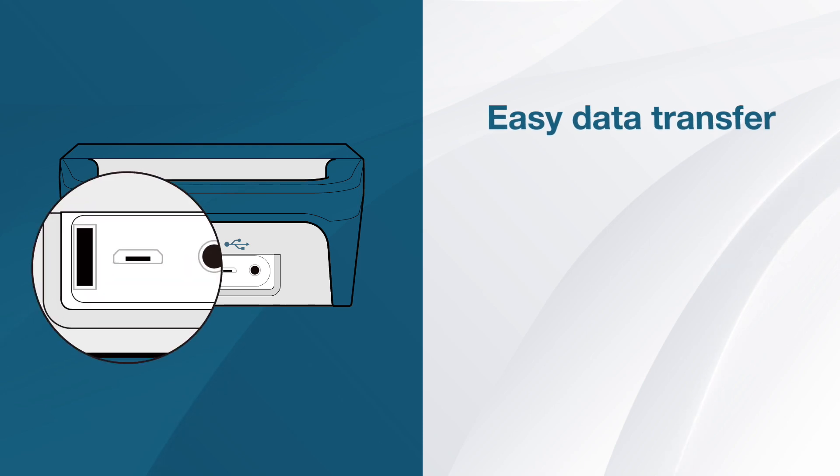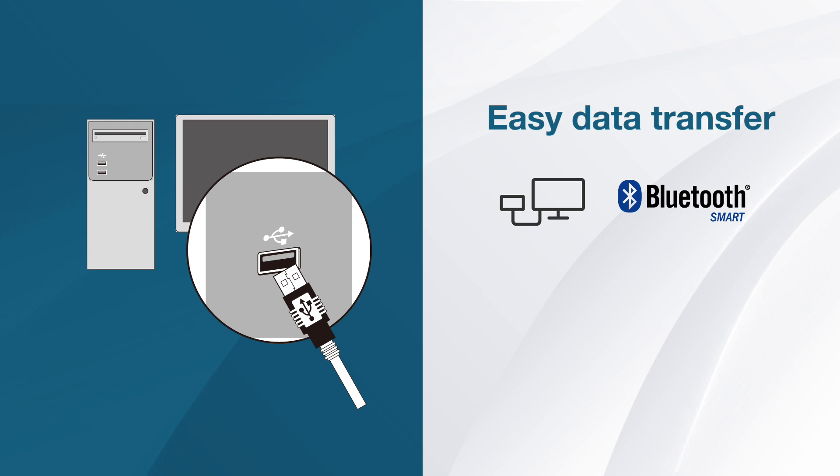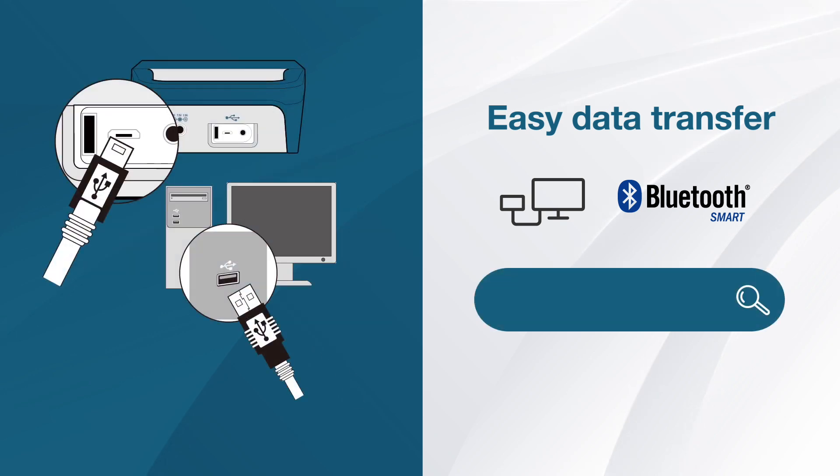The Watch BP office allows easy data transfer and analysis on PC via USB or Bluetooth connectivity. The Watch BP analyzer software can be downloaded free of charge from the Microlife website.